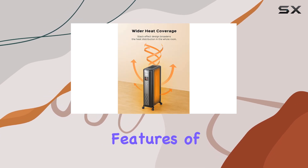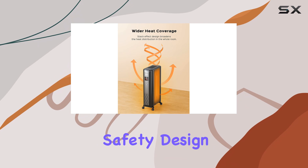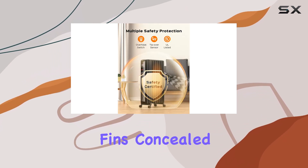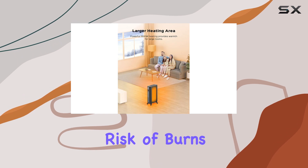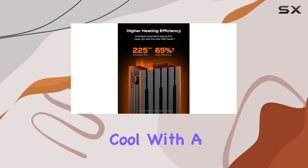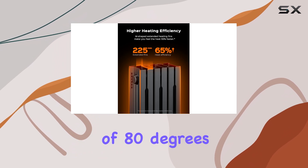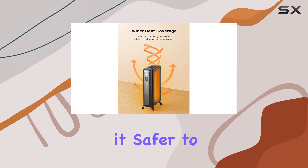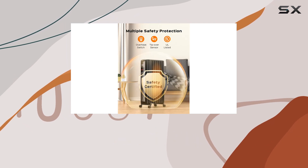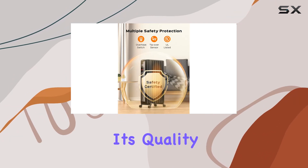One of the standout features of this heater is its enhanced safety design. The wraparound heating fins keep the heating element and fins concealed, reducing the risk of burns. Additionally, the exterior remains relatively cool, with a maximum temperature of 80 degrees Celsius, making it safer to touch compared to most oil heaters. This heater has been certified by UL, ensuring its quality and safety.